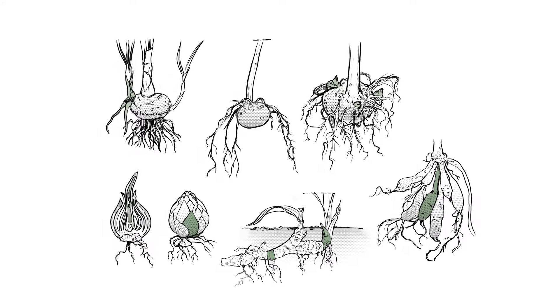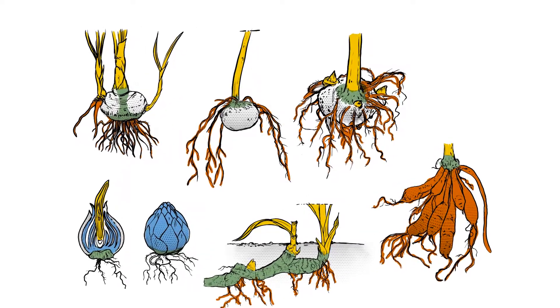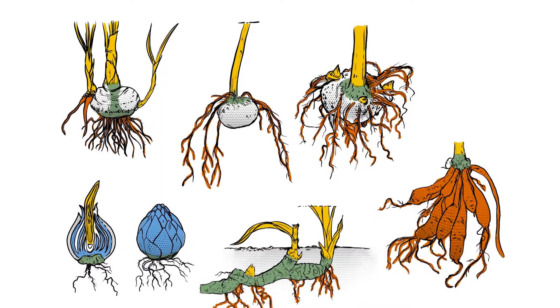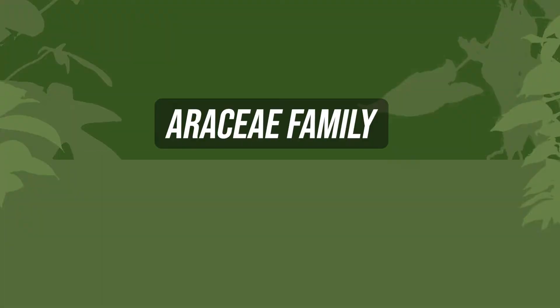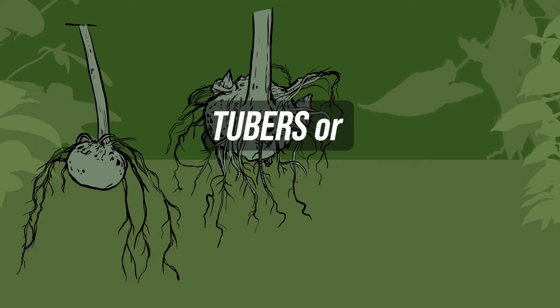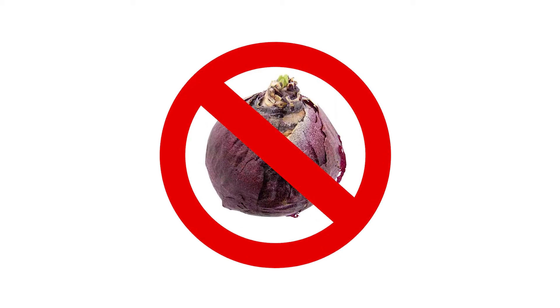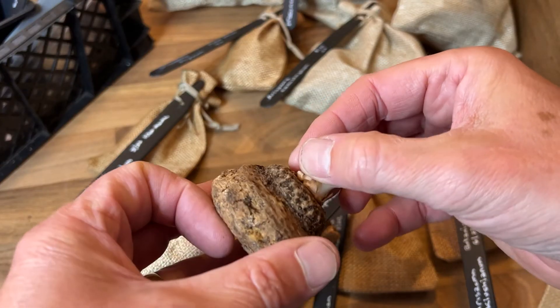Aroid storage organs. On to aroids then. In some ways, understanding all these types of storage organs makes this easier. Plants in the Araceae family, commonly known as aroids, pretty much have tubers or rhizomes. There are no examples of true bulbs — storage organs comprised of modified leaves — that I could find in aroids.